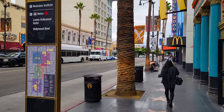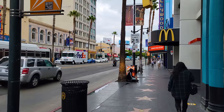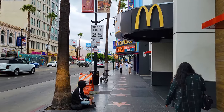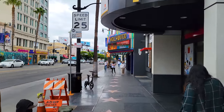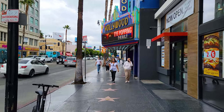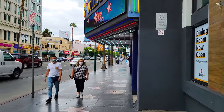Ripley's Believe It or Not is probably the other big museum here in addition to Madame Tussauds. There's a third wax museum over here on the left — the Hollywood Wax Museum. And so now this maybe one block is maybe where people get to, but then as we get further down, this is really where the tourists don't make it all that much.